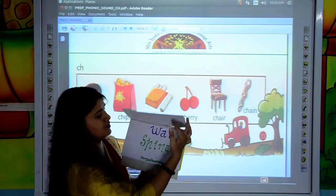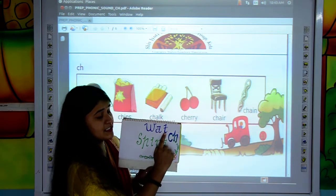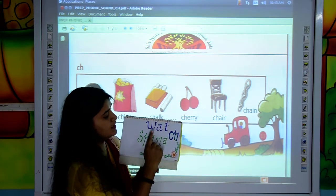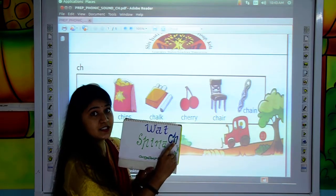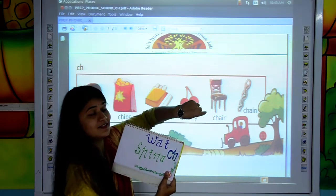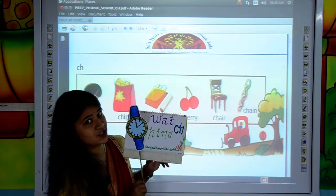Move to the next words. W, A, T, C, H — WATCH. See, I am wearing a watch. This is the picture of WATCH.